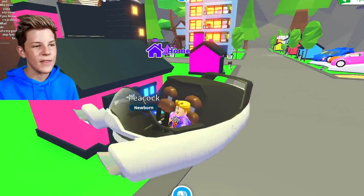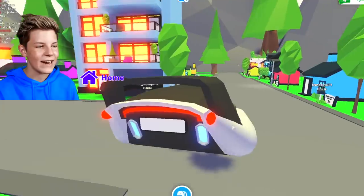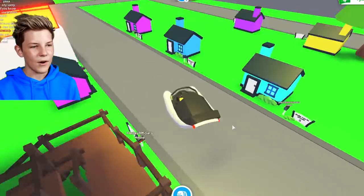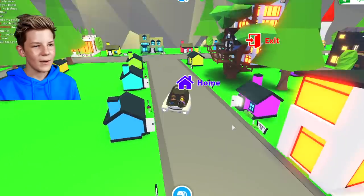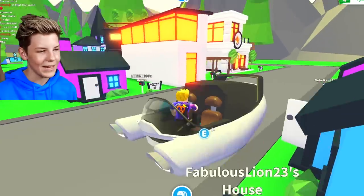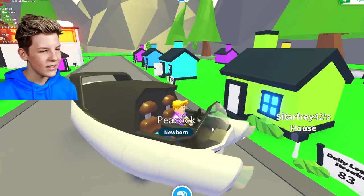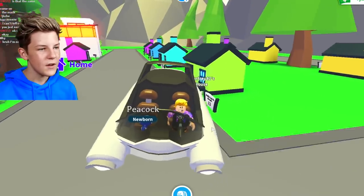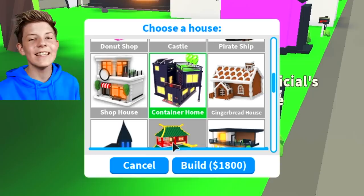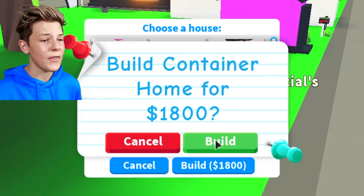Our Peacock pet needs to come into the main center with us. Let's head over to our house so that we can get this Peacock pet a nice little bedroom. Our house is the tree house — I forgot about that. Let's grab a container home — $1,800 bucks, totally worth it. Let's buy now.